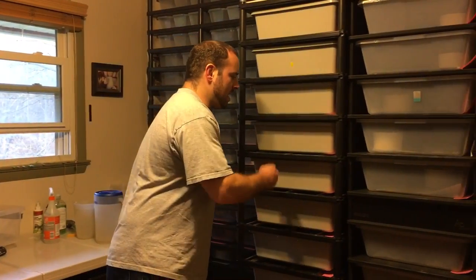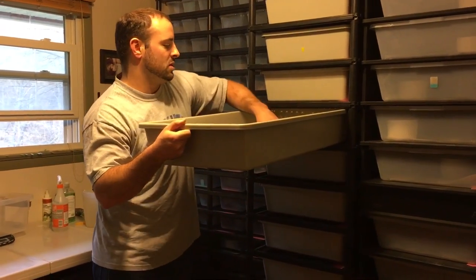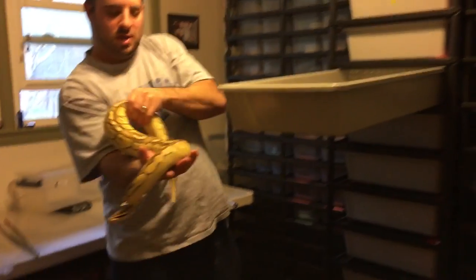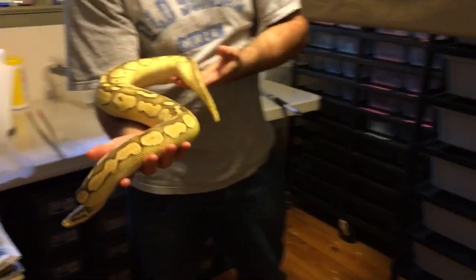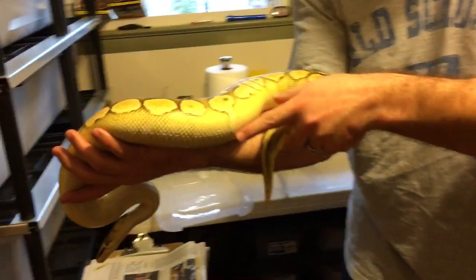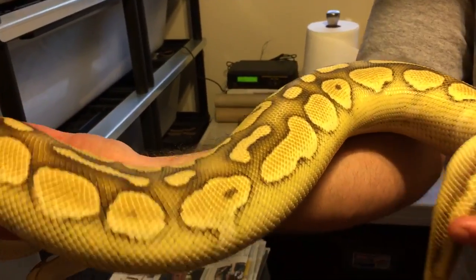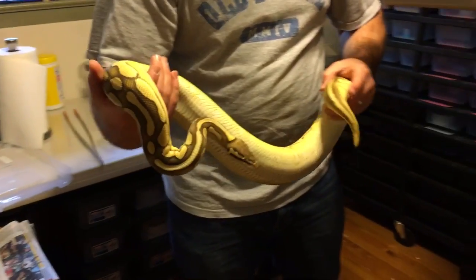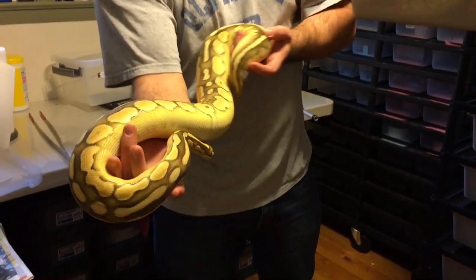I held back three of the daughters from that clutch. This girl here is one of the daughters — she's just a big pastel lesser female. She's got a little bit of white going down the side there, but nothing really too crazy. More or less a nice looking pastel lesser female. She's doing very well.